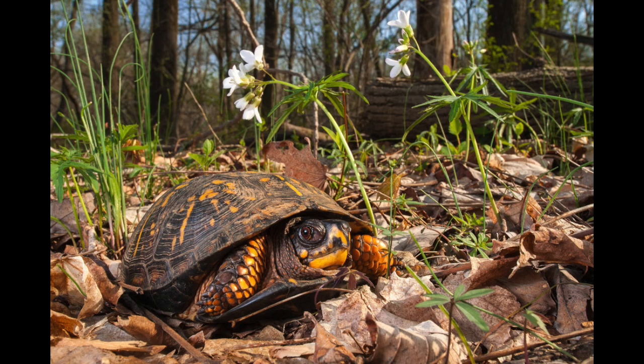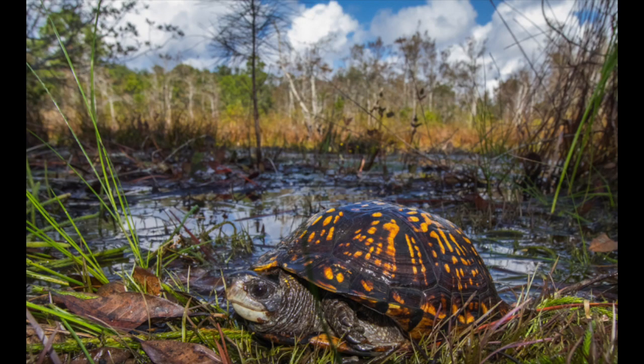These turtles can be found in a variety of environments such as near ponds, fields, meadows, marshes, and woodlands, to name a few. They can sometimes be seen in other states outside of their range due to their popularity in the pet trade.